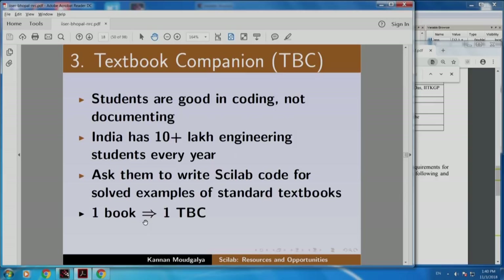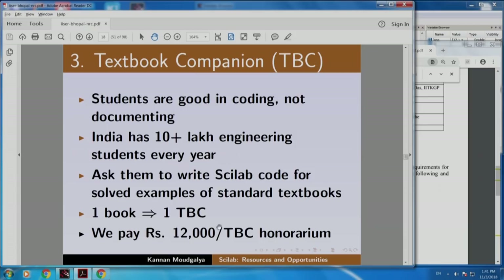If they do it for all solved examples of a book, you get one Textbook Companion, and we pay twelve thousand rupees for one Textbook Companion as an honorarium. We also give a certificate and a link for it. As a matter of fact, there is one student from IIT Madras who wrote to us saying that thanks to this Textbook Companion, he got an internship in a Japanese company. So he was very happy about it.